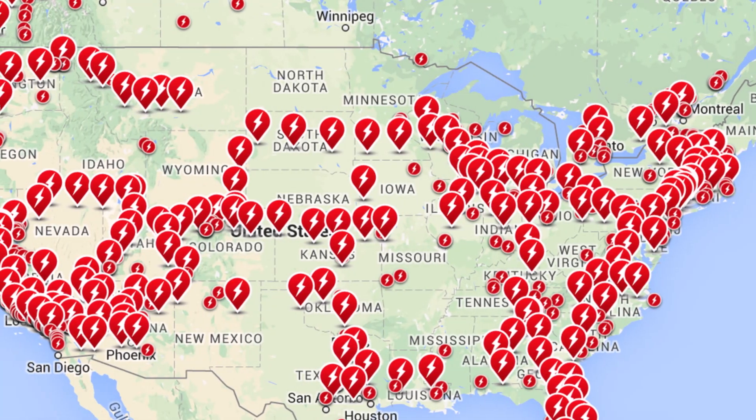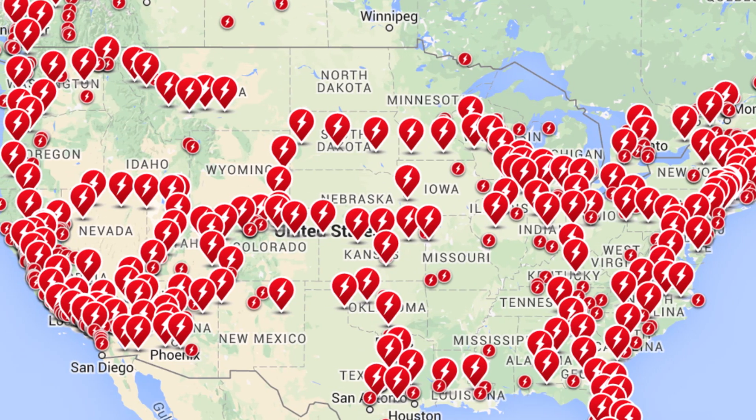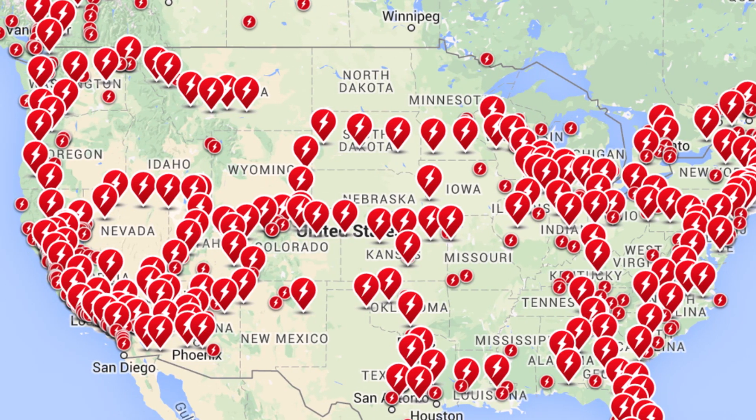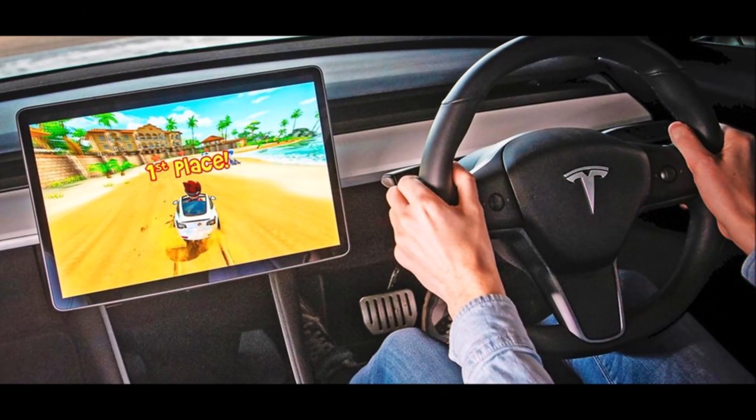Tesla releases a new update with improved charging map, toy box, and more. Tesla has started pushing a new software update with improvements in its charging map, a new Tesla toy box, and more.